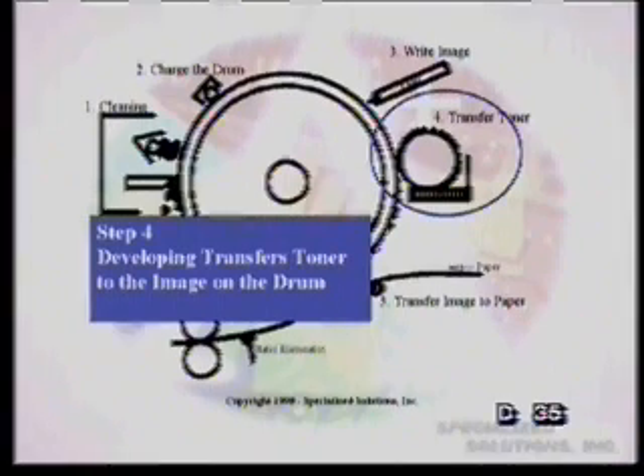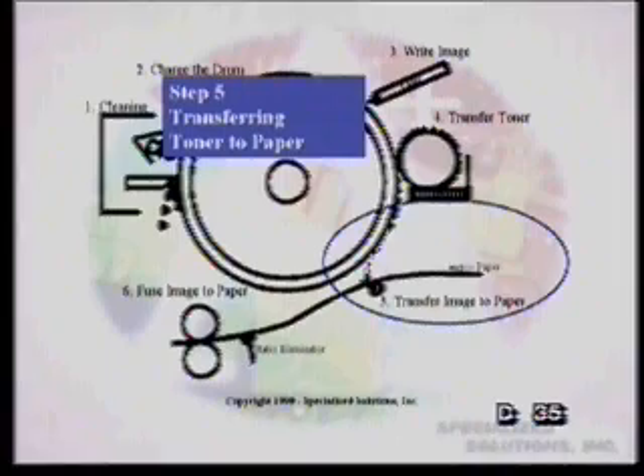As it keeps turning, the paper is coming through the laser — being pushed in. On stage number 5, there is a transfer of image to the paper. There's another corona wire on the bottom — a transfer corona — that gives the paper a positive charge, as opposed to the negative 600 volt charge from the primary corona at the top. This positive charge pulls the toner right off the drum exactly where it's located and transfers it to the paper. It's almost amazing how it flies right off the drum onto the paper.